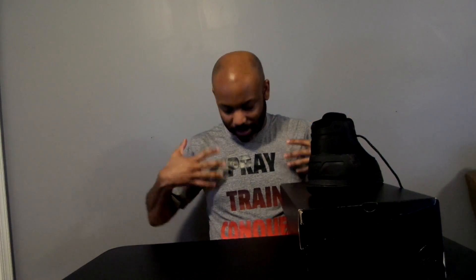Shout out to my shirt right here — my wife got me this. It's Active Faith, and as you can see it says 'Pray, Train, Conquer, Repeat.' Shout out to Active Faith, a nice Christian-based clothing company. My wife surprised me with it. I didn't plan on wearing it the same day I'm doing this review, but we went out for a run and the shirt always turns heads because it's so big with the words.